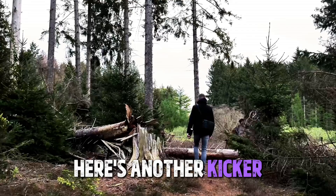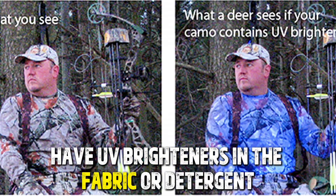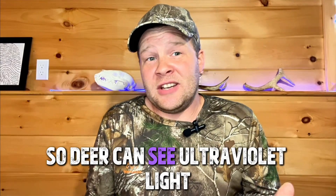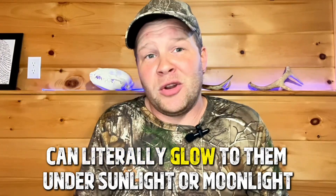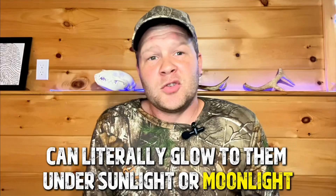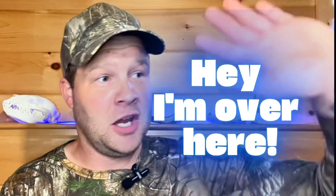Here's another kicker: most modern clothes, including jeans and shirts, have UV brighteners in the fabric or detergent. Deer can see ultraviolet light, so anything washed in bright detergent can literally glow to them under sunlight or moonlight. That favorite pair of jeans, washed a few times in regular detergent, might as well be a neon sign saying, 'Hey, I'm over here.'